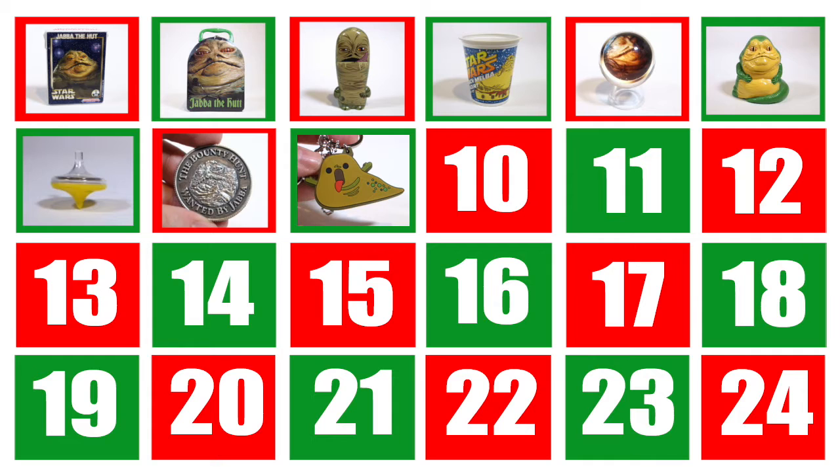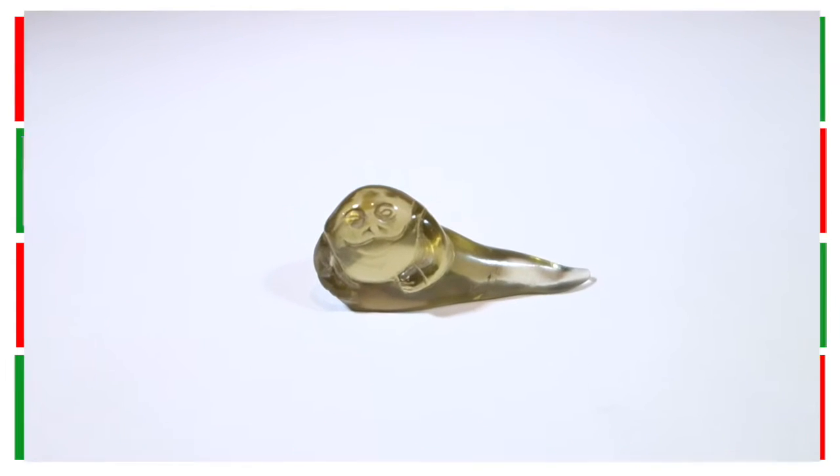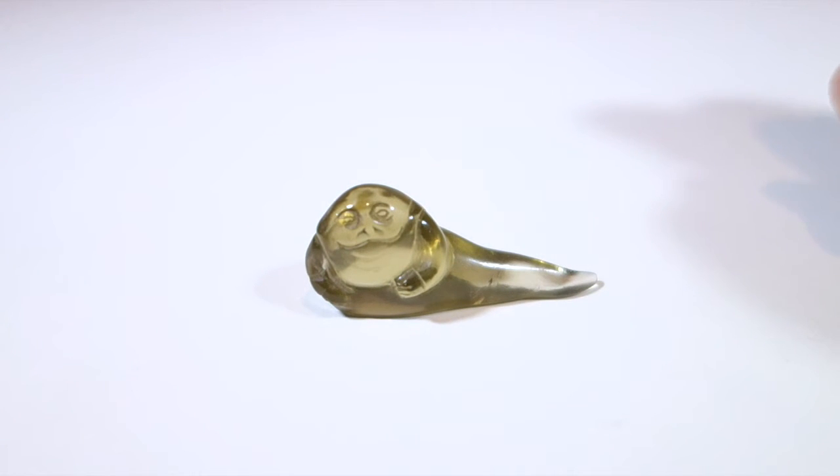Welcome back to day 10 of my Jabba the Hutt Advent Calendar. If you've been with me all this time, I can only say thank you — and I may have a little bit of a special item for you today.